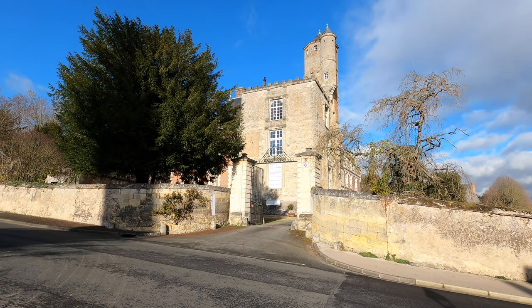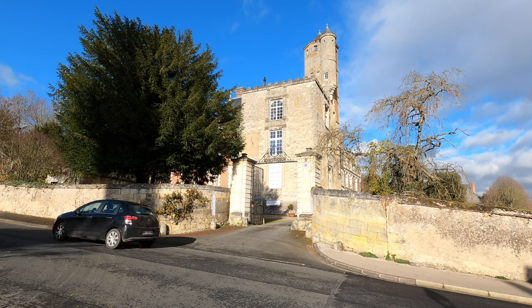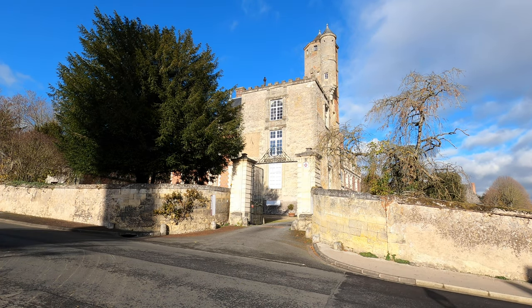You have to photograph it from the pavement on the other side, I guess, unless you either give them a call or it looks as if you're staying there. You can kind of look through the gates but you'd never get anything — even with a 17mm tilt shift you'd never get a decent shot from the gate entrance.